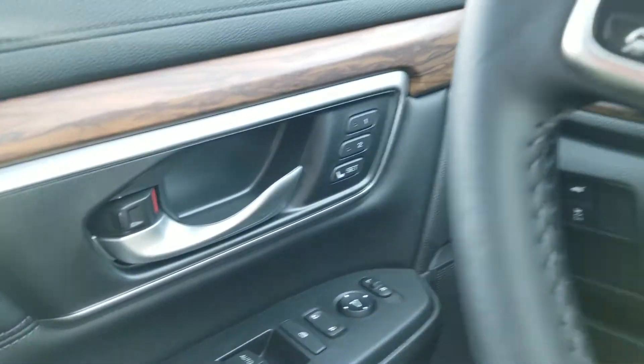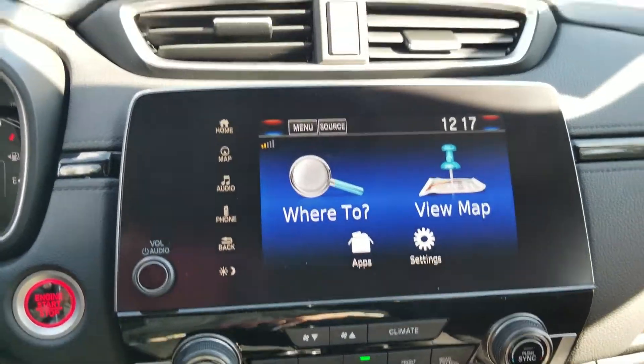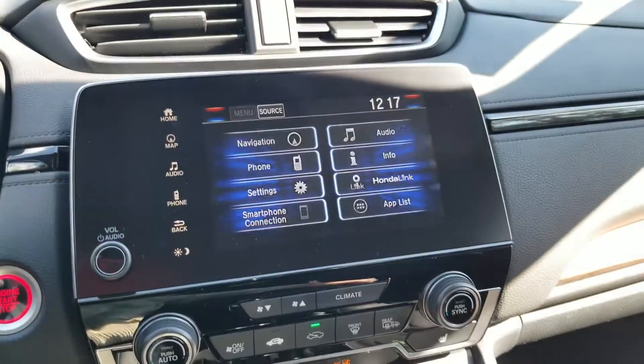Two-position seating memory. Apple CarPlay, Android Auto.